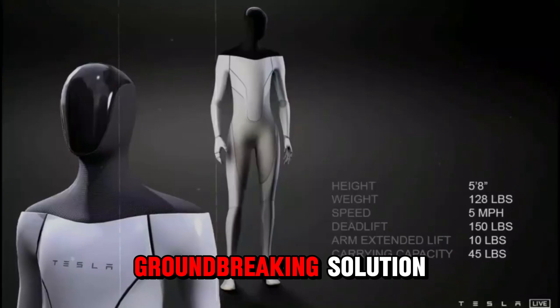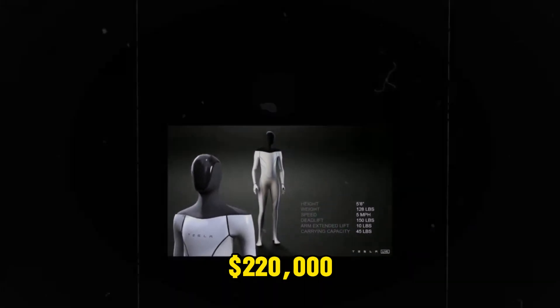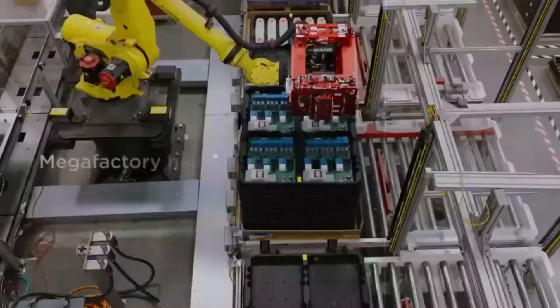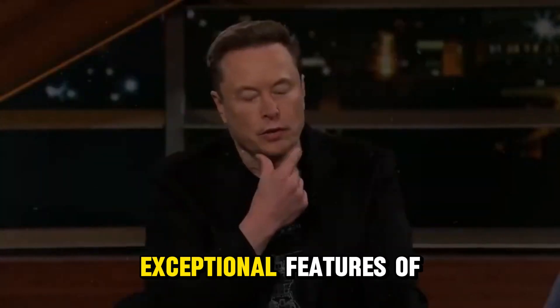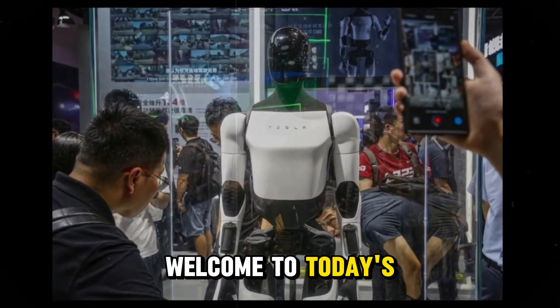But hold on. Tesla offers a groundbreaking solution with its Optimus robot at just $220,000, a fraction of what you'd typically expect to pay for a humanoid robot. Are you ready to explore the exceptional features of Tesla's Optimus?